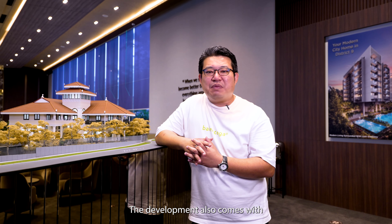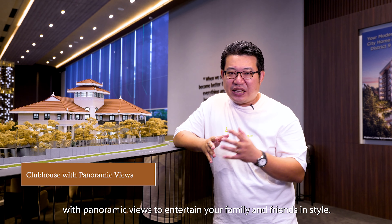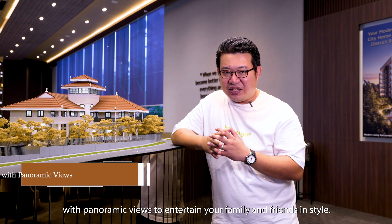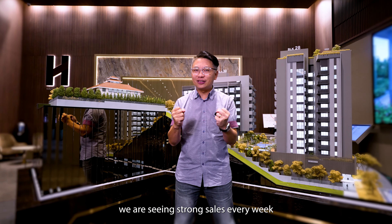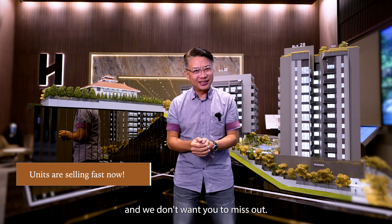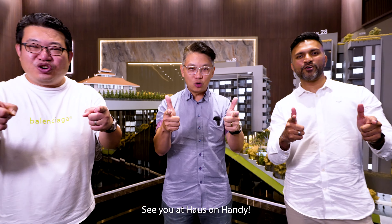The development also comes with a unique century-old heritage bungalow clubhouse with panoramic views to entertain your family and friends in style. With so much to offer, it is no surprise we are seeing strong sales every week and we don't want you to miss out. Make an appointment with Orange Tee Agent today. See you at House on Handy.